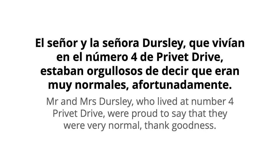So that's the first sentence of chapter one: El señor y la señora Dursley, que vivían en el número cuatro de Privet Drive, estaban orgullosos de decir que eran muy normales, afortunadamente — Mr and Mrs Dursley, who lived at number four Privet Drive, were proud to say that they were very normal, thank goodness.